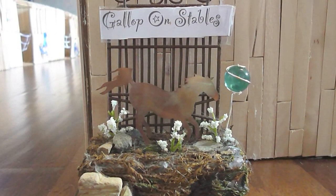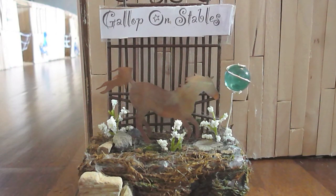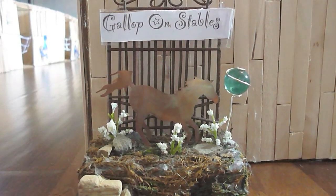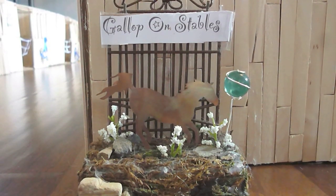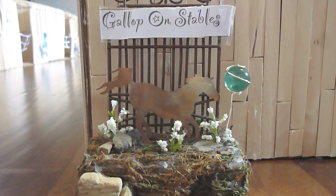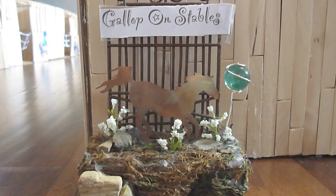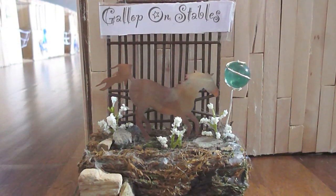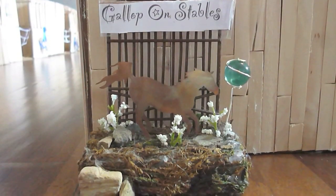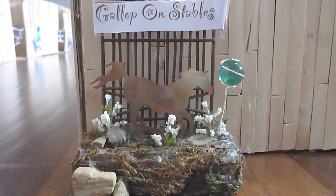Hey everybody, it's JazzyCourseGall101, and today I'm doing an updated barn tour of Gallop-on-Stables. A lot has changed since the last barn tour — I finally finished, well, mostly finished, this barn that has been going on and off for about a year, so I'm really excited to show you that. So without further ado, this is Gallop-on-Stables.